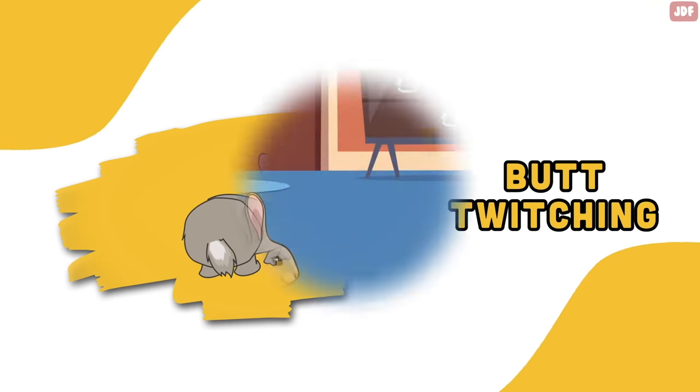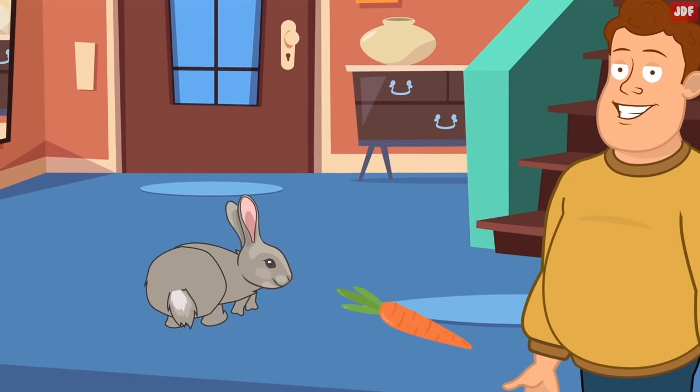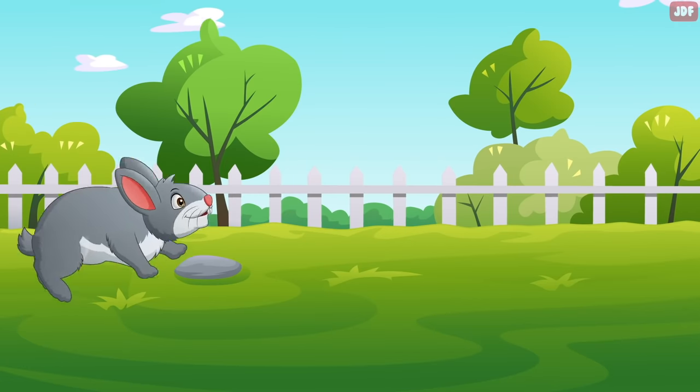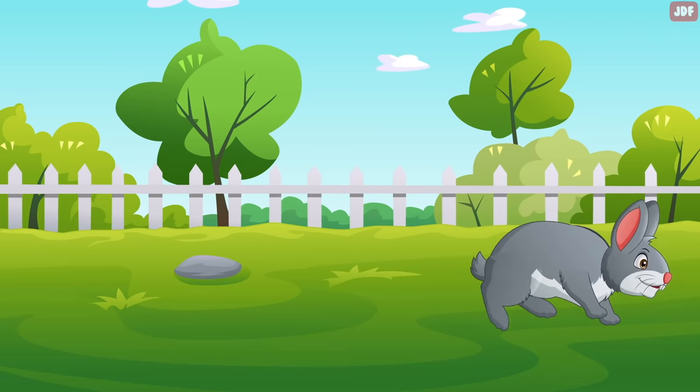Butt twitching. You may notice your bunny's butt starts to twitch when you give them a tasty treat — this is a sign that your rabbit is happy and enjoying the treat you gave them. Binkying. Binkying is a large jump in the air while the rabbit slightly twists its body or head at the same time. Rabbits binky when they feel very happy or excited.